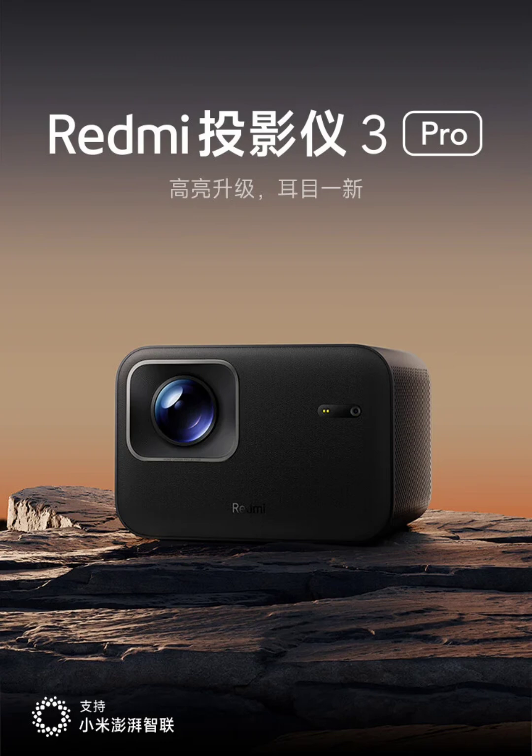The projector includes an HD camera and a 2F laser sensing module, which work with AI-based algorithms to offer smart features like automatic focus, omnidirectional correction, and screen obstacle avoidance.